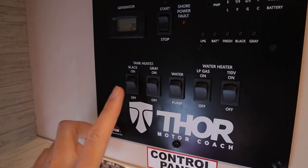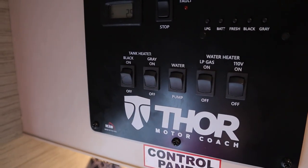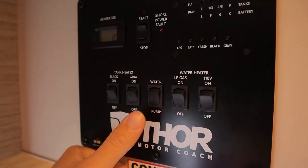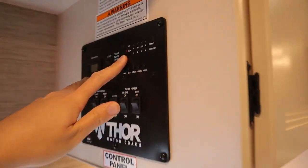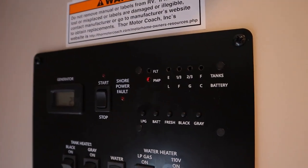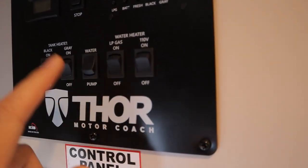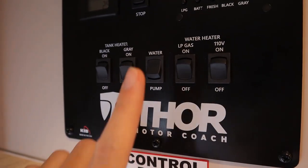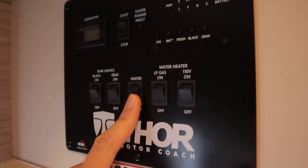These two switches are going to be for our tank heaters for our black tank and gray tank. You're going to turn these on if you're traveling to a place where it's below freezing, to prevent your waste tanks from freezing over. The switch here is for our water pump, which also runs on the house battery. Once I turn this on, you'll see this little light turns on here — that will mean that you're drawing water from your water tank. If you want to take water from your tank, you're going to have this on. And when you're taking water from your city water at your campsite, you're going to have this off.